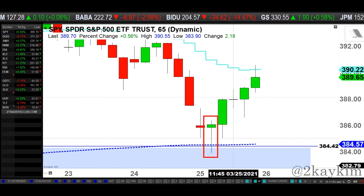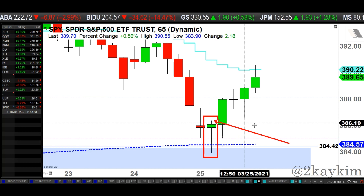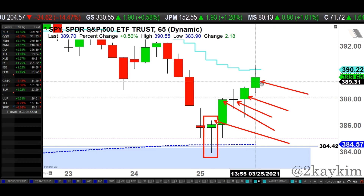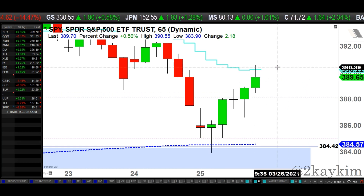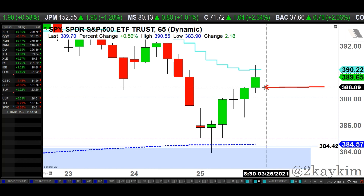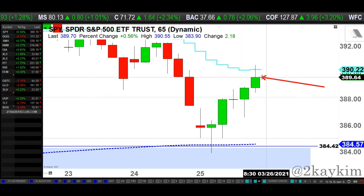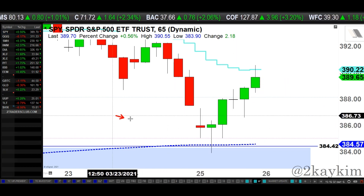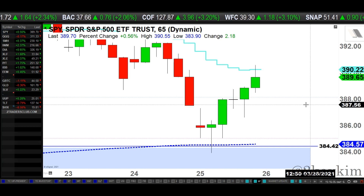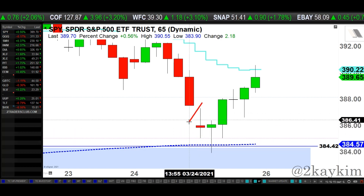That's a textbook hammer — long upper wick, small green candle body. Third hour we saw that follow-through, fourth hour a pause, fifth hour continues, sixth hour we got up and hit that short-term moving average and stalled a little bit on the last hour. But we closed the sixth hour on a positive note, emphasized by that green body. Pretty much after the gap down, that gap was filled quickly — and that was a good thing that buyers filled that gap right away.